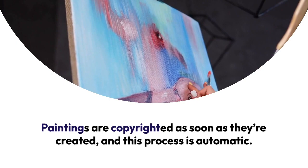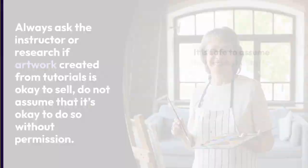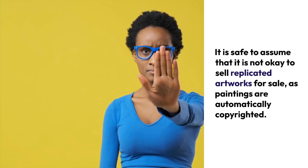To review what we learned today, consider these facts. Paintings are copyrighted as soon as they're created and this process is automatic, extending to reproductions of said artwork. Always ask the instructor or research if artwork created from tutorials is okay to sell — do not assume that it's okay to do so without permission. It is safe to assume that it is not okay to put replicated artworks up for sale, as paintings are automatically copyrighted.